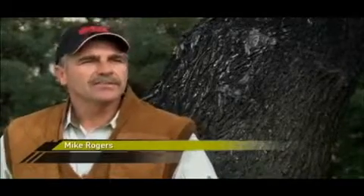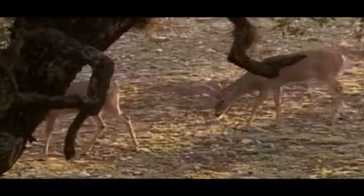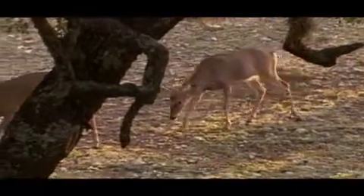Every hunter wants that chance to take a tremendous trophy — that old male that represents its age and its class with good, tremendous antler growth. A big white-tailed deer is a phenomenal trophy. It's a fantastic accomplishment to achieve.